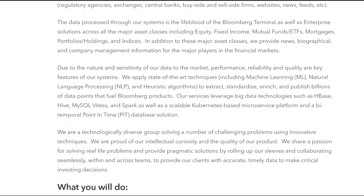The data processed through our systems is the lifeblood of the Bloomberg Terminal as well as enterprise solutions across all the major asset classes including equity, fixed income, mutual funds/ETFs, mortgages, portfolios/holdings, and indices. In addition, we provide news, biographical, and company management information for the major players in the financial markets. Due to the nature and sensitivity of our data to market performance, reliability and quality are key features of our systems.